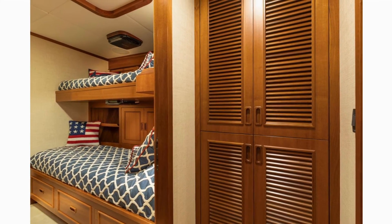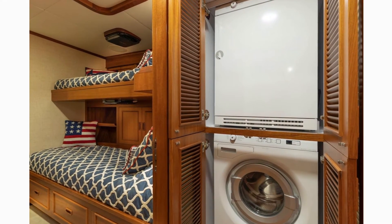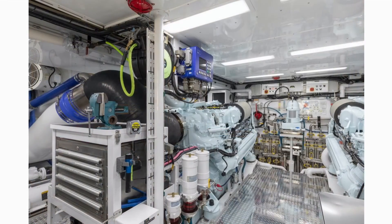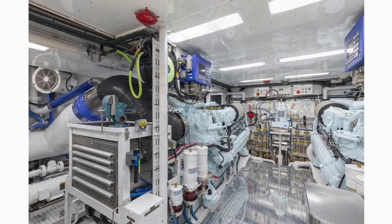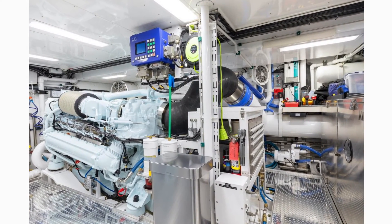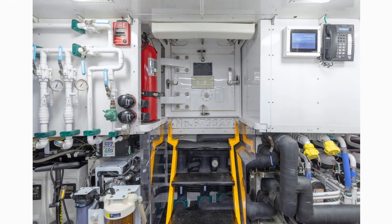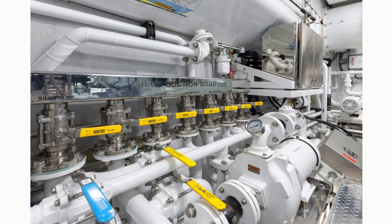Leading forward down the stairway from the galley to port is the VIP stateroom. This stateroom comfortably sleeps three with twin berths and a pullman, and has direct access to the private en-suite head. The guest stateroom features an over-under berth that comfortably sleeps two with an en-suite head. Additionally equipped with washer and dryer, this cabin works very well for crew when doing extended cruising and fishing excursions.